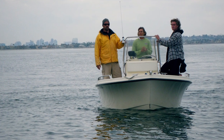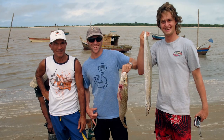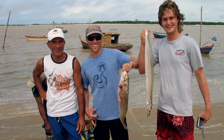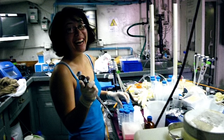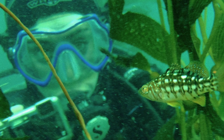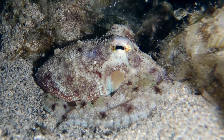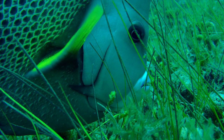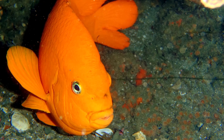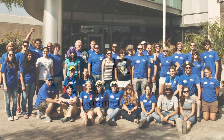We are all connected. As scientists and members of the global community, we are connected to each other and also to the natural world around us. To ensure a healthy relationship with our environment, we strive to better understand the ocean, its resources, and inhabitants. To find out more about academic programs and research projects at the Coastal Marine Institute, please visit us at www.sci.sdsu.edu. We hope that you will connect with us. We are fully committed to garnering a sustainable relationship with marine ecosystems for generations to come.